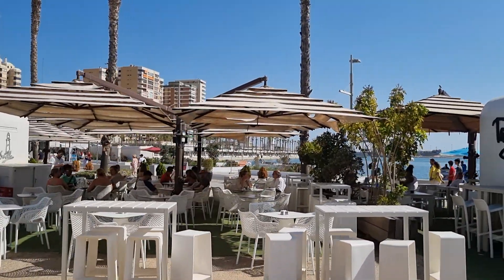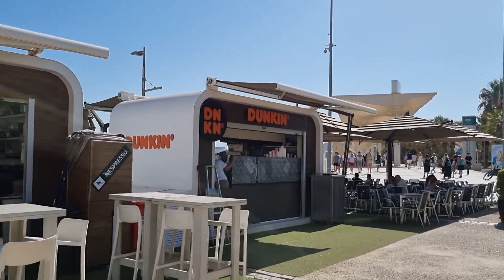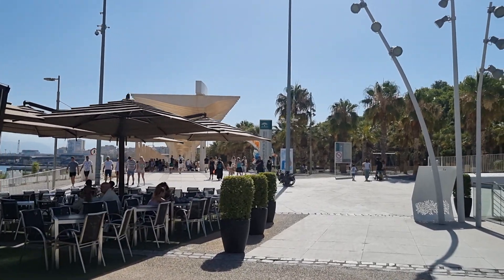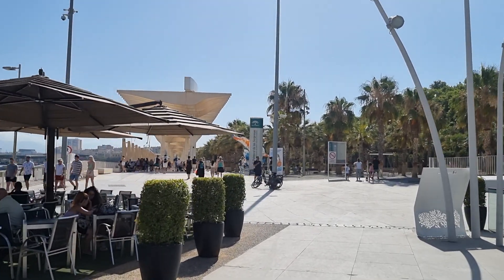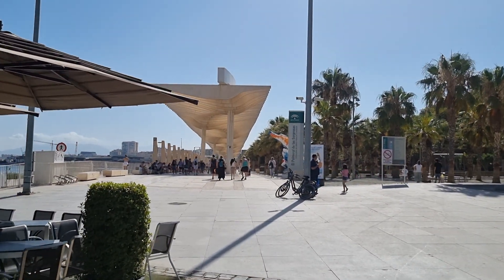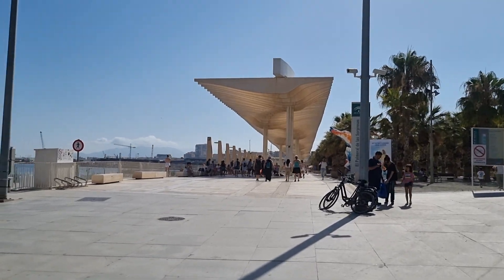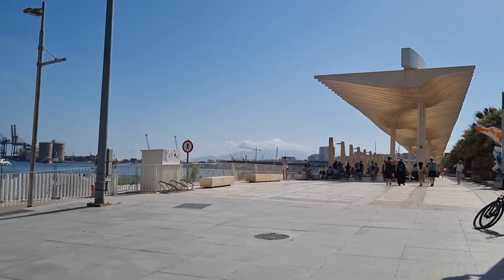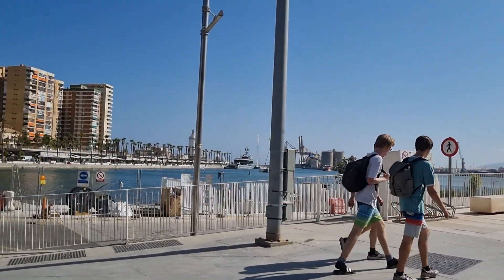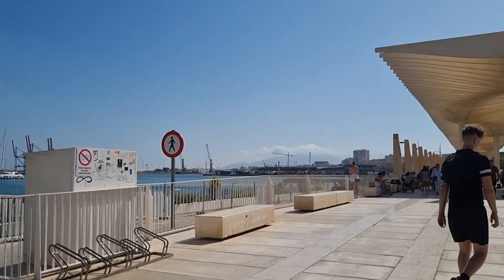We're going to walk right to the end and show you the bars and restaurants. Duncan Donuts - not seen that for a while. So we're in Malaga, across the Del Sol. We can walk up there as well. The beach is behind me, maybe a 5 minute walk. To get here it's possibly a 10 to 15 minute walk from the centre of Malaga. I went through a tunnel to get here. I was going to take a video showing you how to get here, but I've had some issues.